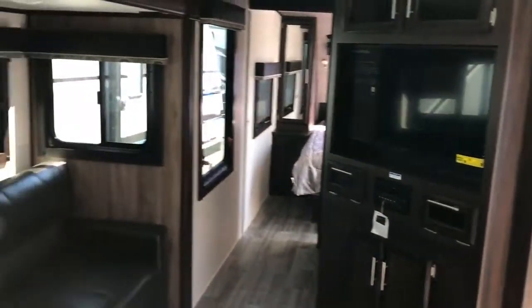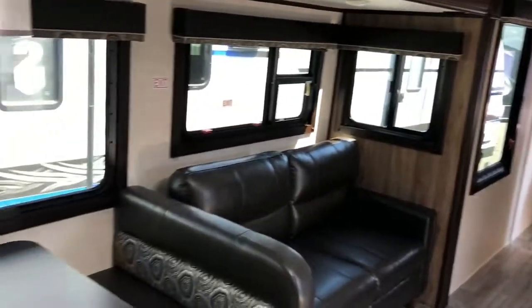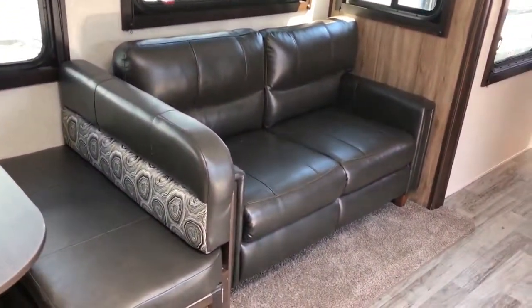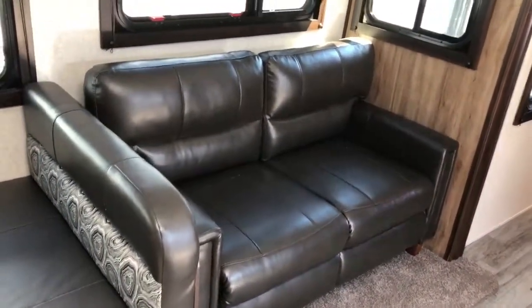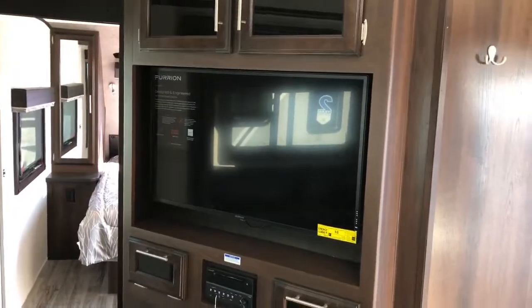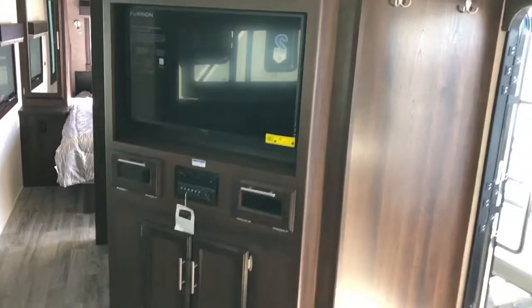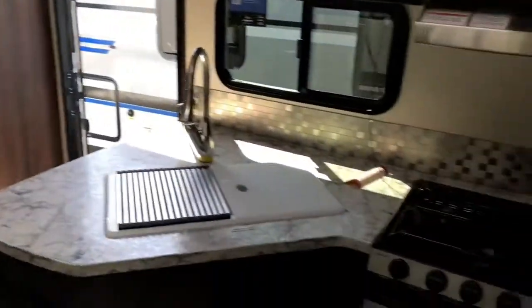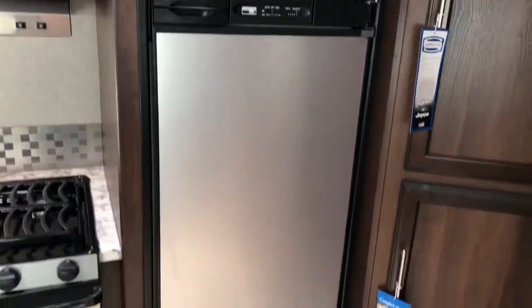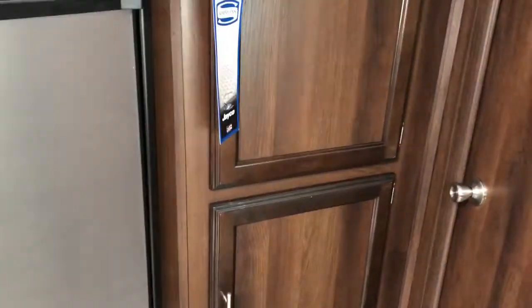There are a ton of windows in this camper so natural light is huge here. It's a hide-a-bed sofa, so there's plenty of sleeping not just in the bunk room but in the main living area as well. There's a nice corner entertainment setup easily viewed from all seating in the main living area, and the White Hawks have an 8 cubic foot fridge with a nice corner pantry setup.